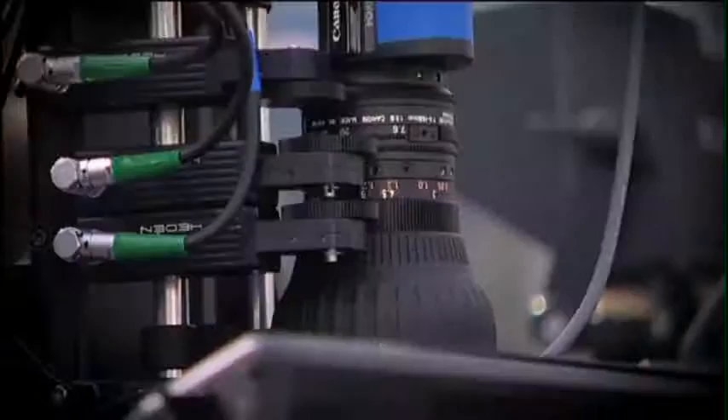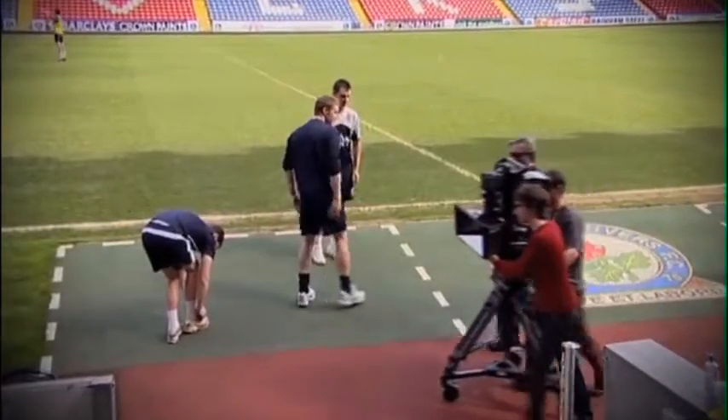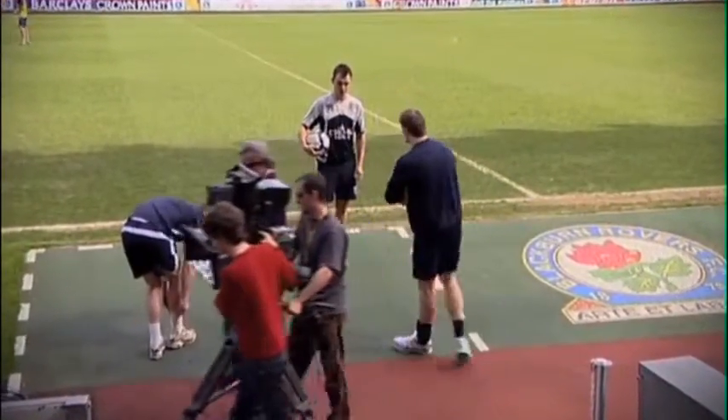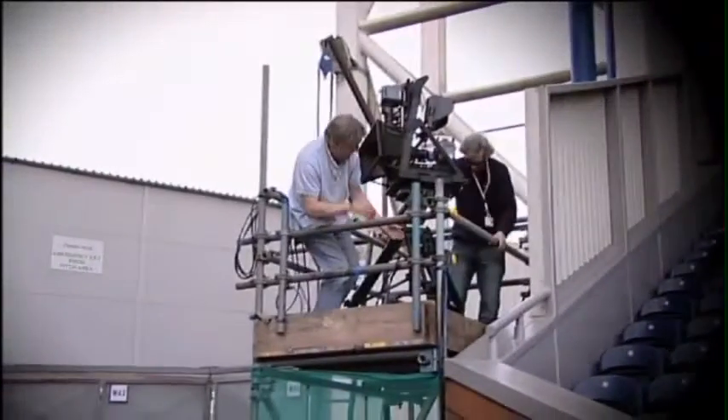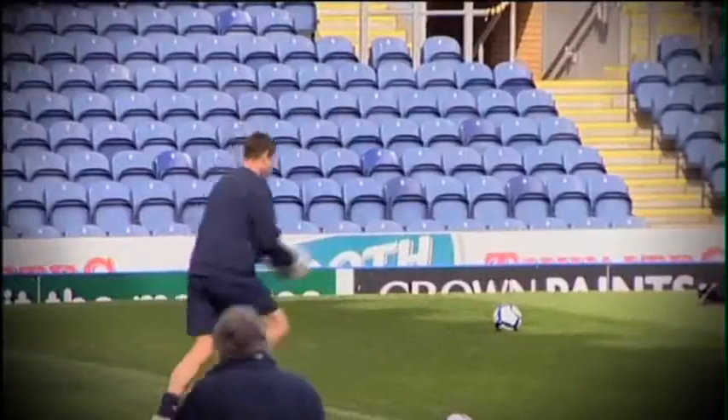We turn up the day before the match and we set up the rigs. We're finding that 3D cameras — the angles that are lower down — give us some spectacular 3D. The higher angles don't give us quite so much depth, so we prefer to come lower. This means we've got to find new camera positions, new camera platforms. The mirror rigs will be on low corner positions because then we can get players coming close to us, coming out of the screen.